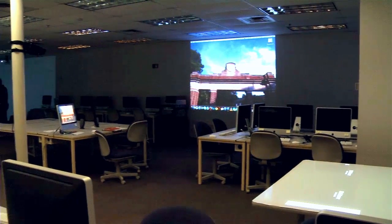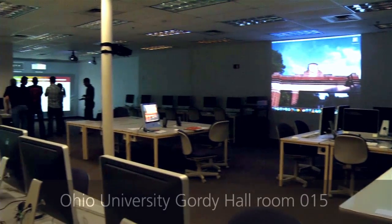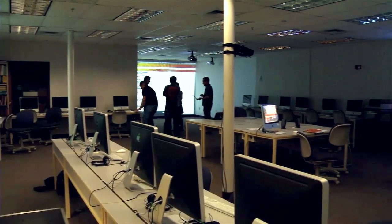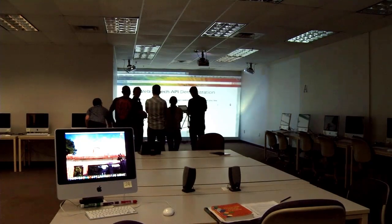I've got one particular class this semester that is using this room exclusively, so on a daily basis we're using the holodeck and these other projectors.